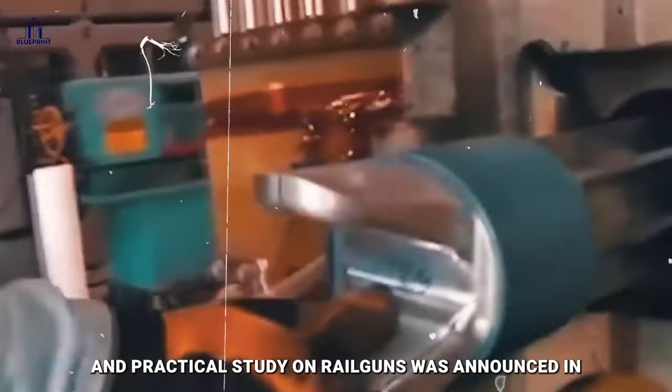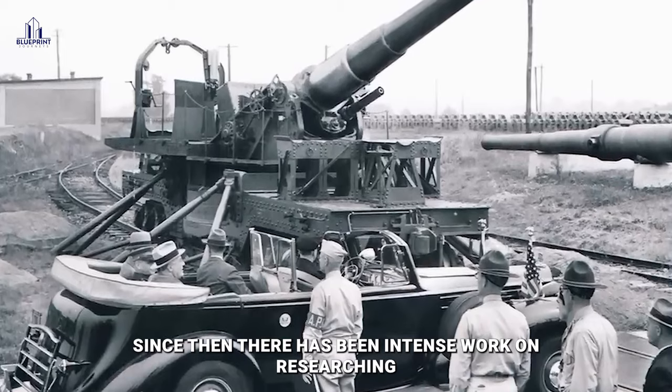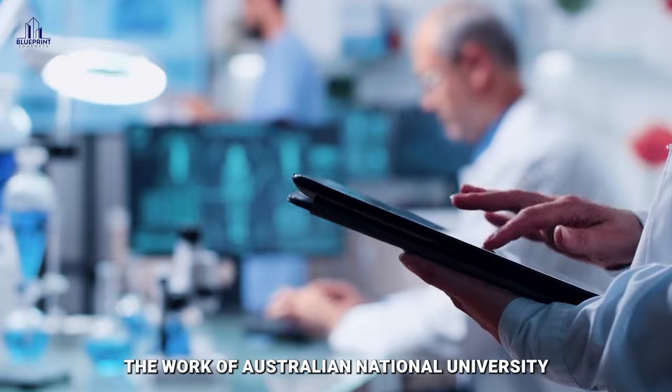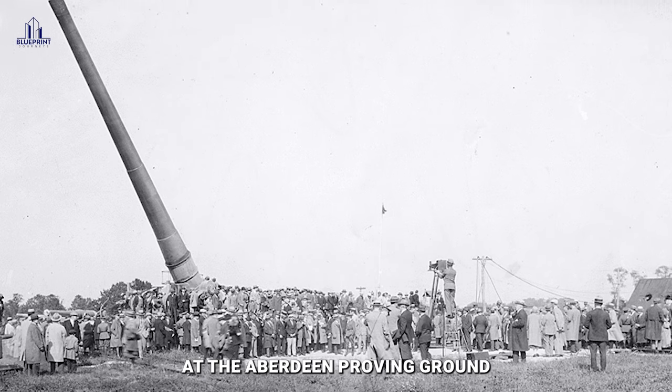A long-term program for theoretical and practical study on railguns was announced in the 1980s by the Ballistic Study Laboratory, which later merged into the U.S. Army Research Laboratory. Since then, there has been intense work on researching railgun technology. Researchers drew heavily on the work of Australian National University scientists for their early trials, which were mostly conducted at the Aberdeen Proving Ground.